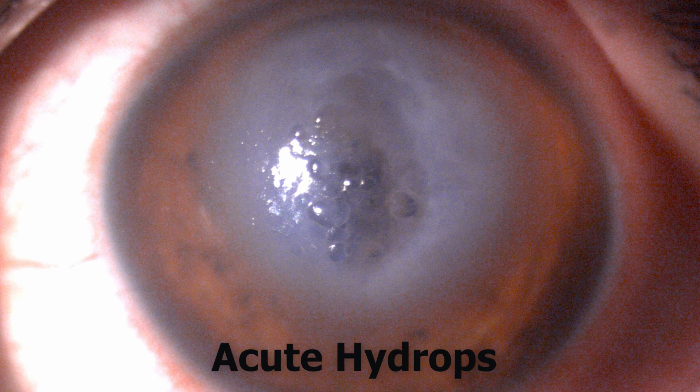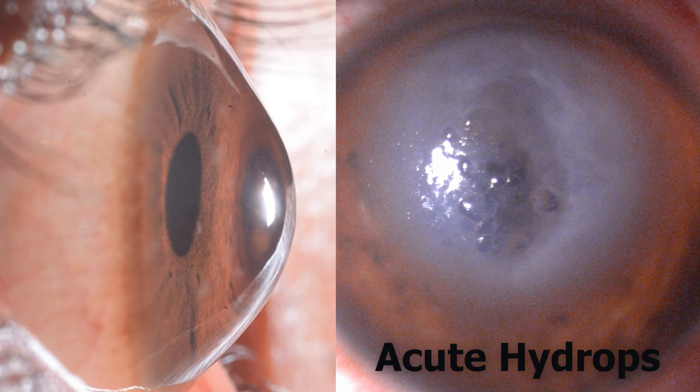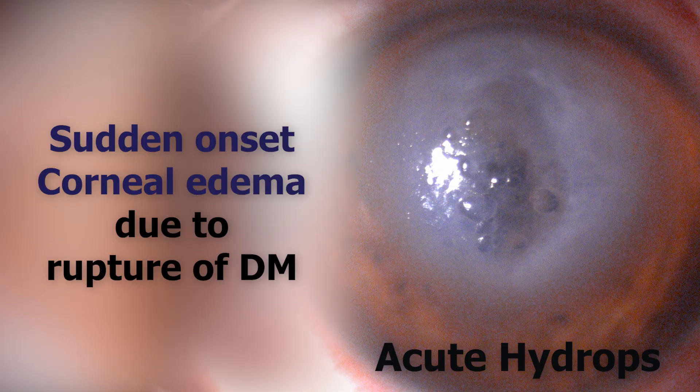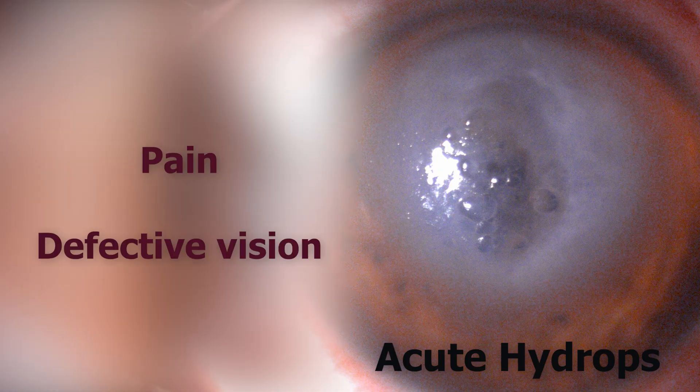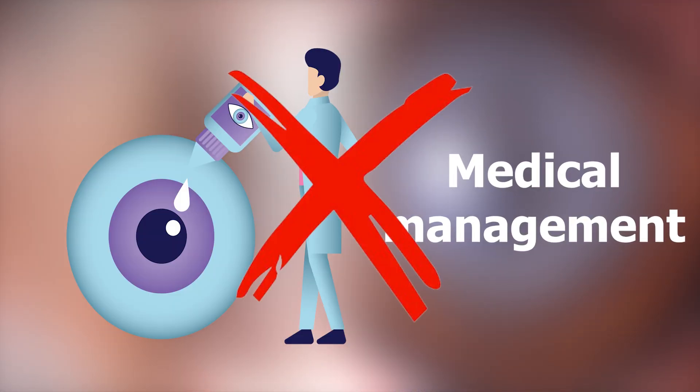Acute hydrops is a complication of corneal ectasias like keratoconus that leads to the sudden onset of corneal edema due to rupture in Descemet's membrane, causing pain and vision impairment. When initial conservative medical management fails to resolve this condition, what could be done next?